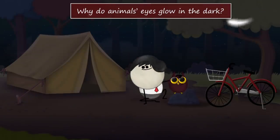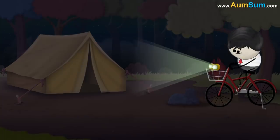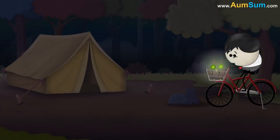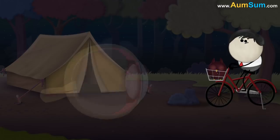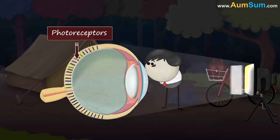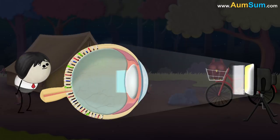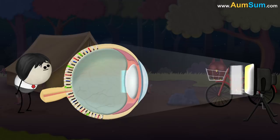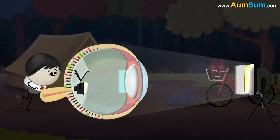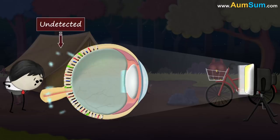Why do animals' eyes glow in the dark? Because they have hidden torches. Our eyes have a layer called the retina, which is made up of photoreceptors. When light enters our eyes, it hits the photoreceptors, which detect light, thus making it possible to see. However, the light which doesn't hit the photoreceptors remains undetected.